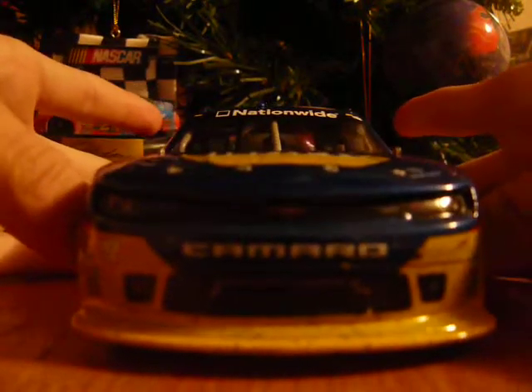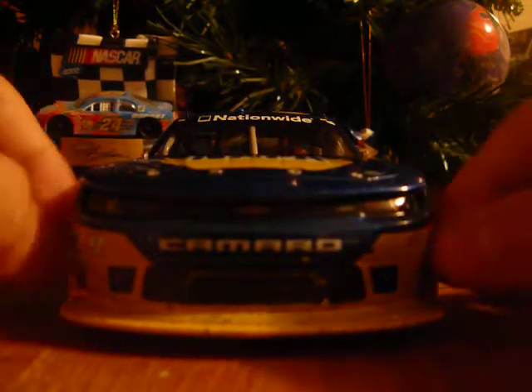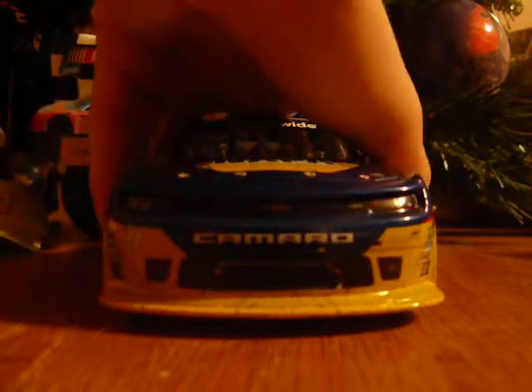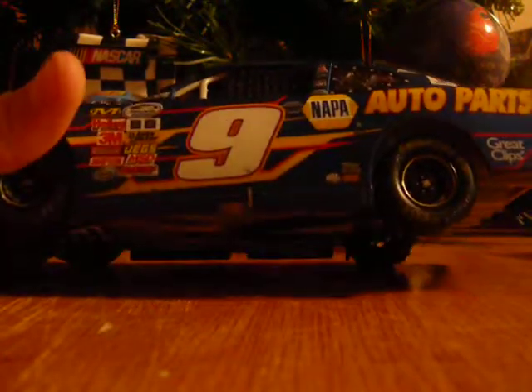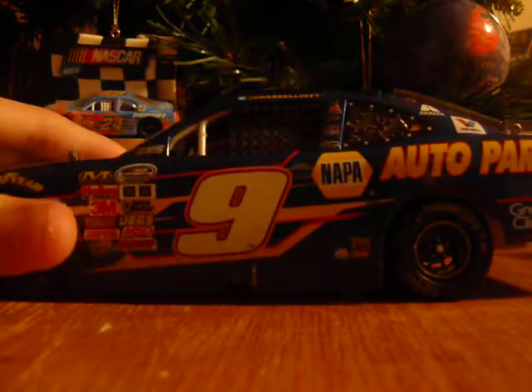So we'll start off with the sponsors. Front: number nine, Chevy Camaro, JR Motorsports. On the side you got Goodyear, the usual contingencies. Got the number nine, NAPA Auto Parts down there. You got MacDules, Bosch, and something else I can't see. You got Twitter and at Chase Elliott, Safety Clean. Speedco maybe, NAPA Auto Care Center, and then Miller something - sorry, my eyes are really bad.